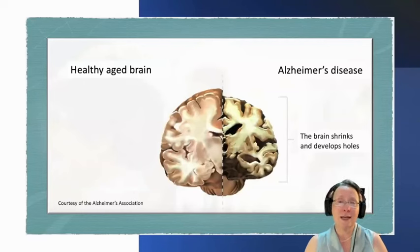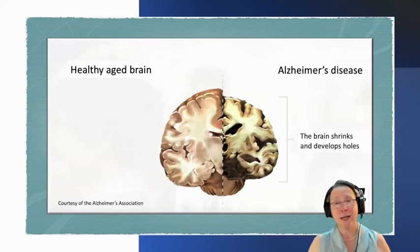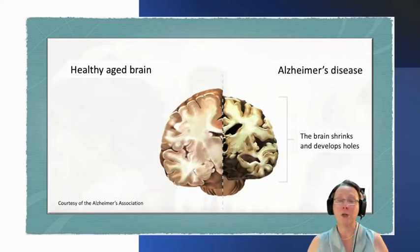What you're seeing on the left-hand side is a healthy aged brain, age 55 and above. The one you're seeing on the right is an Alzheimer's disease brain. It is in moderate disease — it is shrinking, it has holes in it. The memories that were in those holes no longer exist.